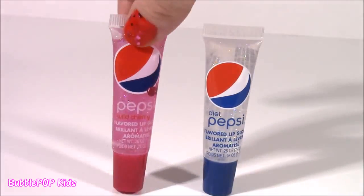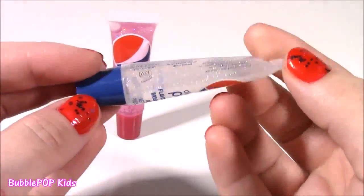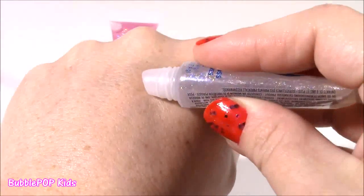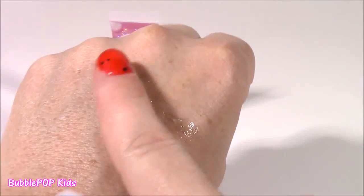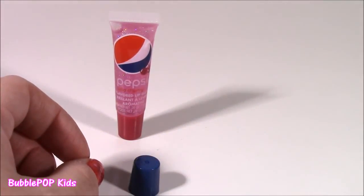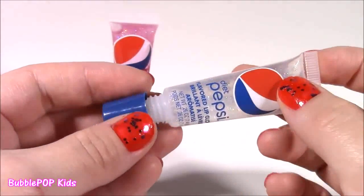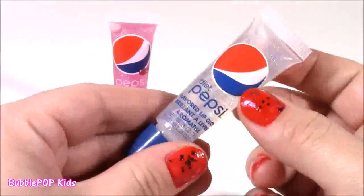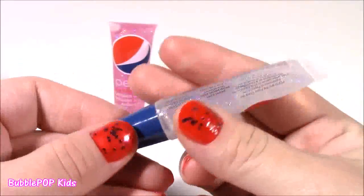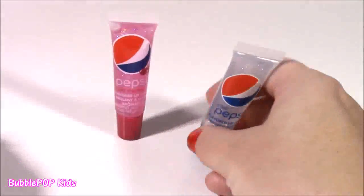We get Diet Pepsi flavored and Wild Cherry — time to give these a little test. This is so, so glittery. I have no clue what a Diet Pepsi lip balm would smell like — it just seems kind of weird. Are we going to smell the Diet version or the regular? It's super thick, really glossy and sparkly. I am not a fan of Diet Pepsi, I never drink that kind. But this really smells like Diet Pepsi. I don't know how they got that diet smell in there, because Diet Pepsi definitely does taste different than the regular one, and this lip balm is just exact.